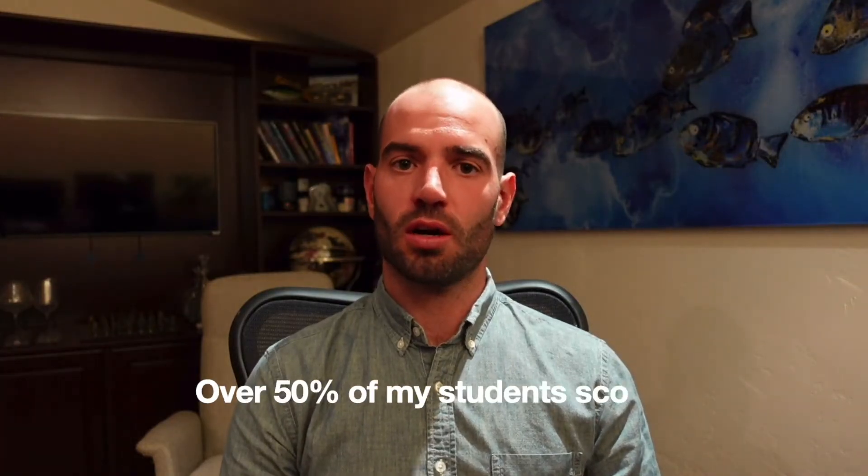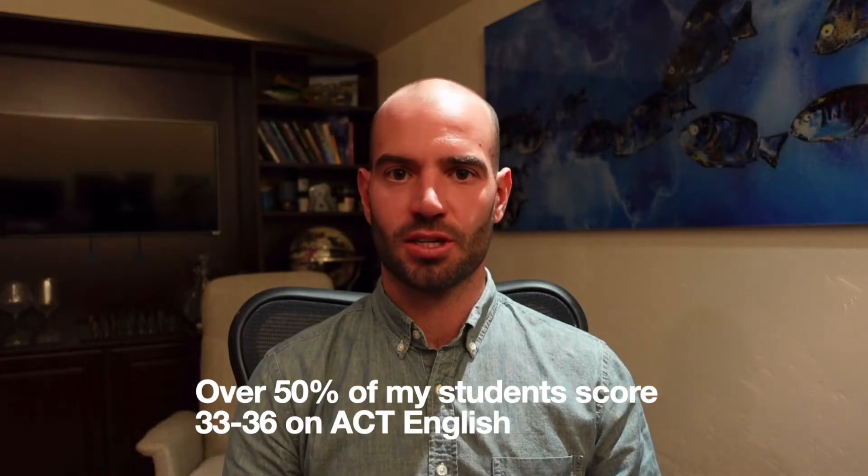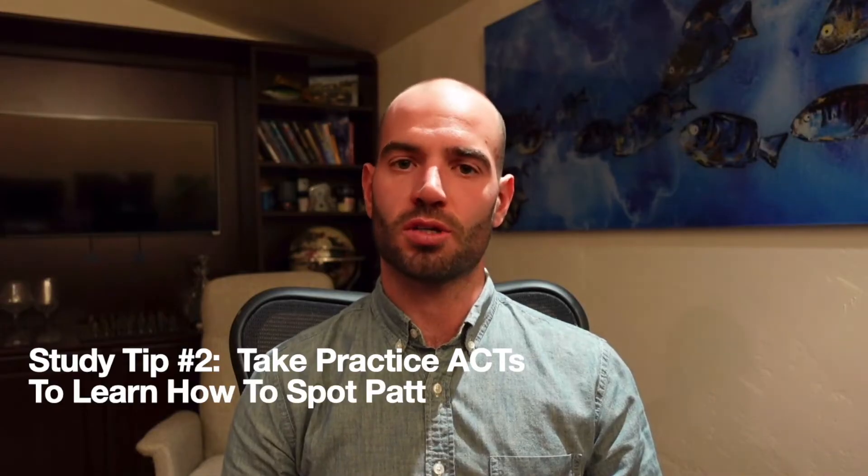Next, let's talk about ACT English, which is incredibly easy to improve upon. Once you know the grammar rules, the test becomes really straightforward and predictable. Over 50% of my students are able to score 33 to 36 in this section, and lots of students are able to improve their score 8 to 10 points overall. The problem most students have right now is going through the English based on what looks or sounds right — and the ACT knows you do that, so they write questions that are going to trick you.